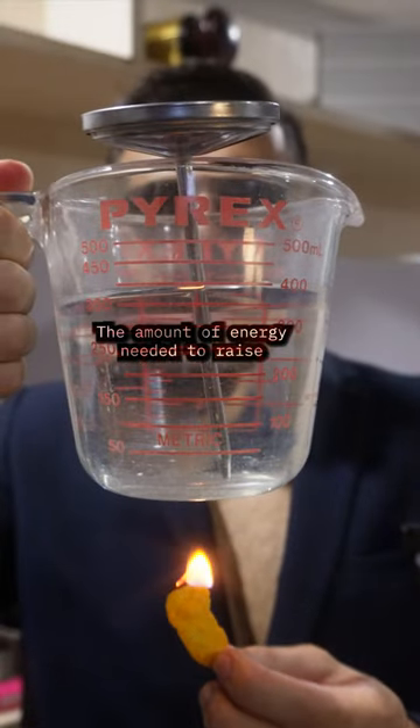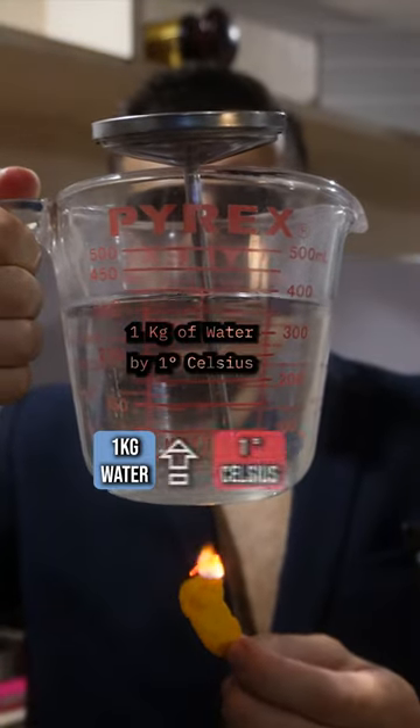This is a calorie — the amount of energy needed to raise one kilogram of water by one degree Celsius.